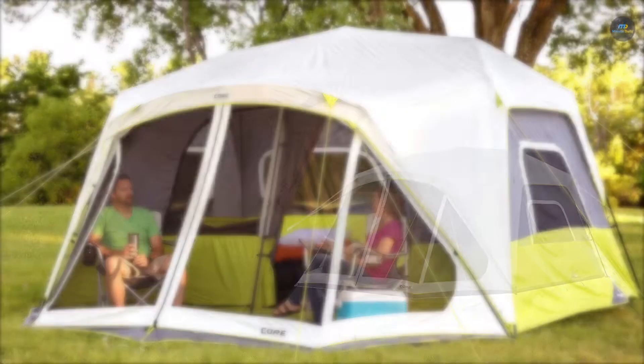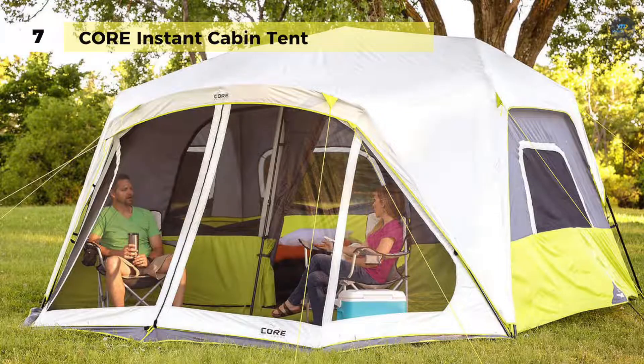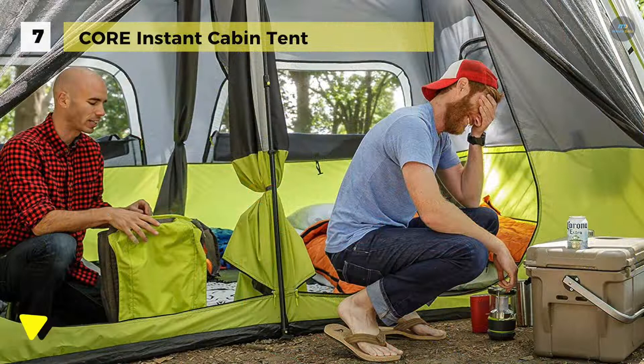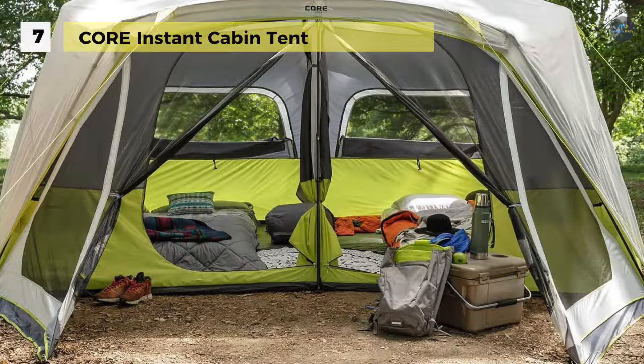Let's begin our list with the Core 10-person instant cabin tent. It features a stress-free setup in two minutes, and the poles are pre-attached to the tent — just unpack, unfold, and extend. Its front-screen room provides additional space to relax out of the sun and away from the bugs, or to store gear outside of the tent. This gear also stays close at hand in the hanging storage pockets, and the included room divider creates a two-room tent for separate living and sleeping spaces.